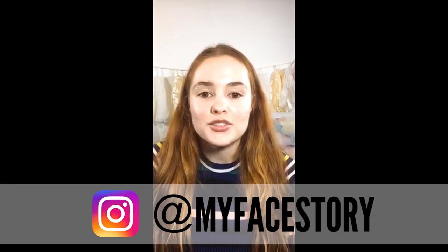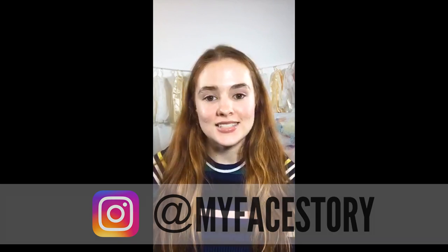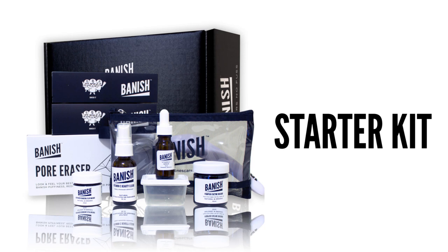Hey, I'm MyFaceStory if you guys don't know who I am. So basically, I used to have really bad cystic acne and since it's been cleared, I've been left with these acne scars. What I've been doing recently has been using the Banish Acne Scar Starter Kit, and that is what I'm going to be showing you guys today.